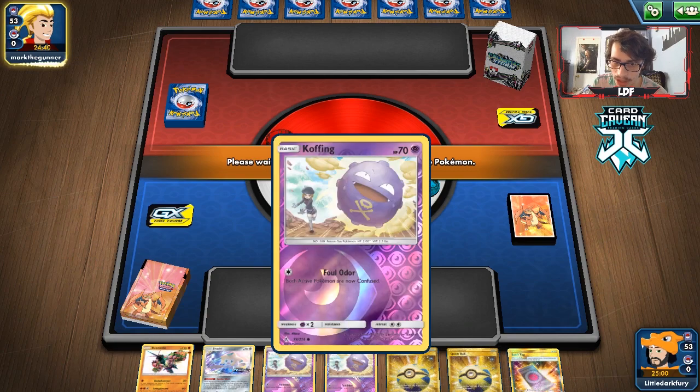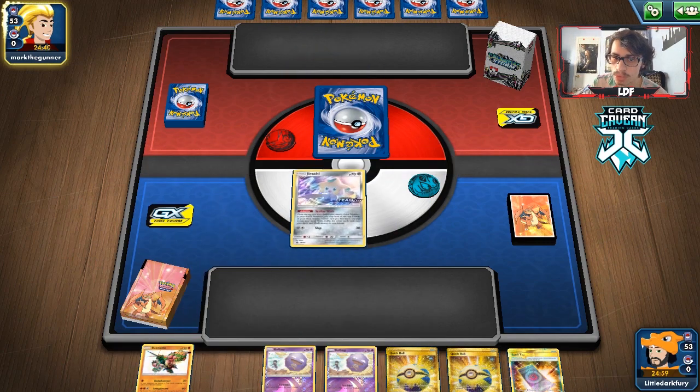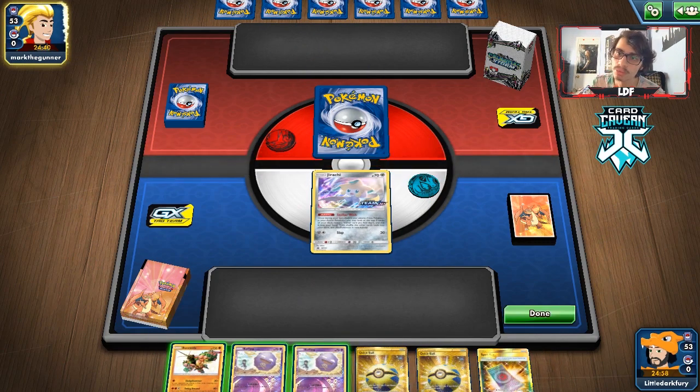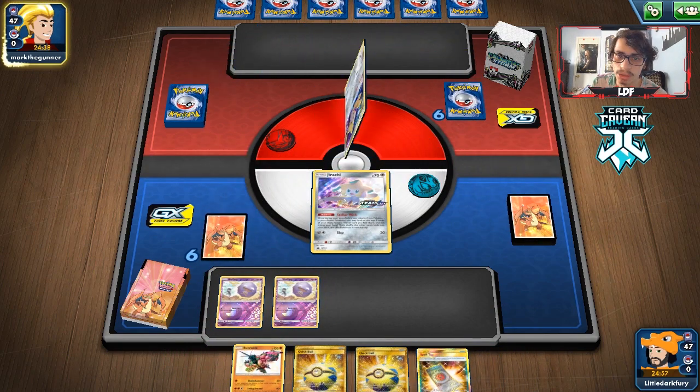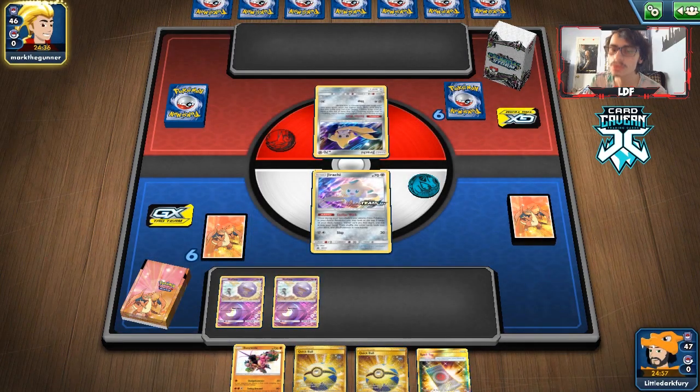How do we look? Jirachi start — not bad. Double Koffing, pretty good hand as long as we can get a supporter. We do have the Ultra Beasts but they're hard to use against ADP. They get their own Jirachi start. Nihilego might be the best attacker — I don't think we need Buzzwole too much. One way we could win is using Buzzwole to knock out ADP if it's heavily damaged.